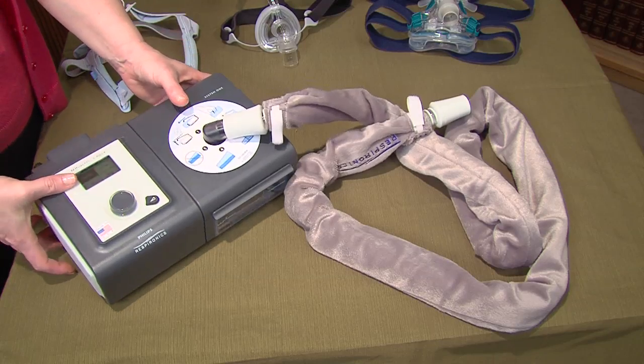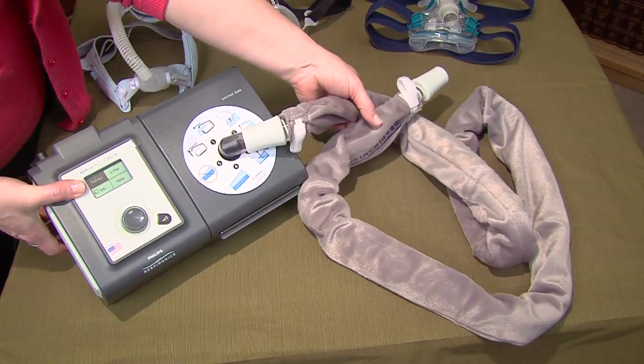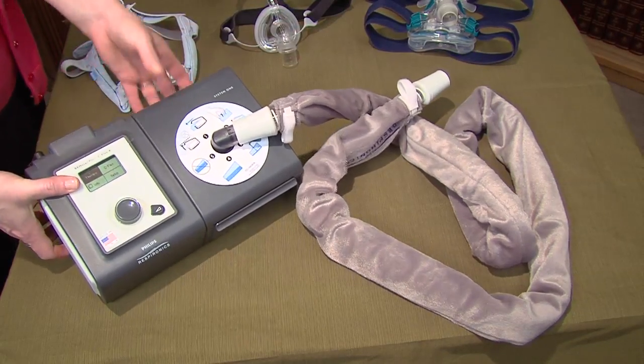Chris, when you travel with your CPAP machine, make sure to carry it on the plane — do not check it. It's considered medical equipment, so you're allowed an additional carry-on item. Just make sure to have it out and available so it can be inspected.